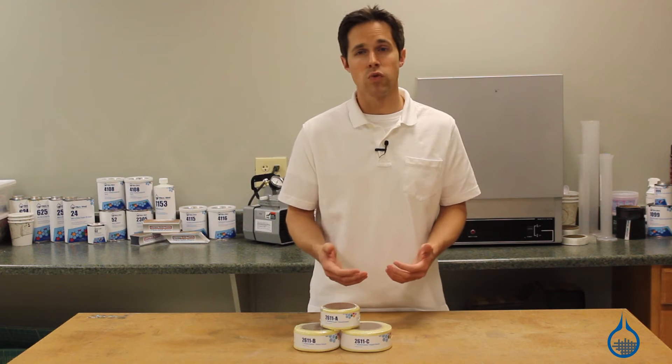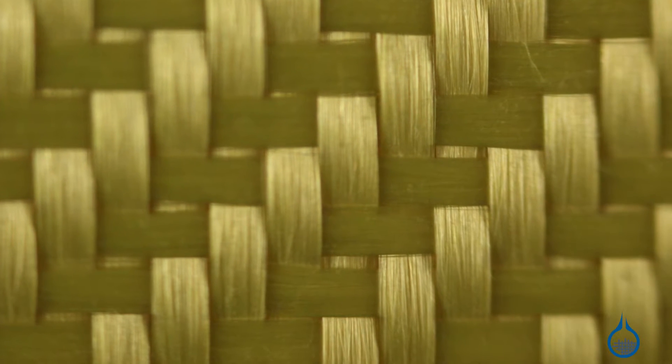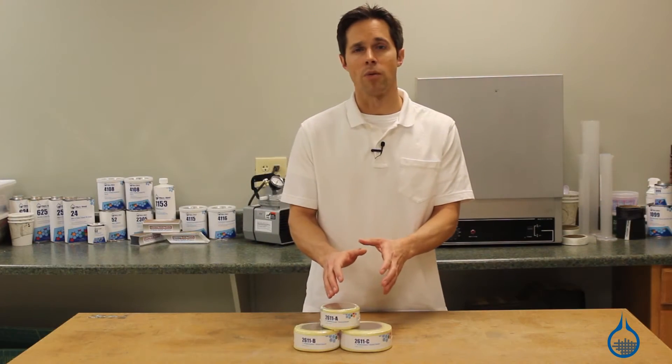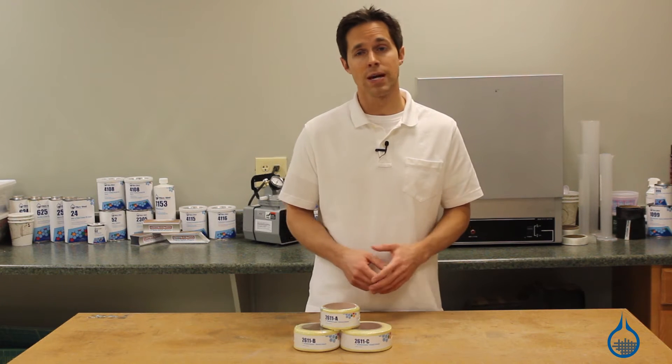It features a desirable twill weave pattern that is conveniently matched to our number 2443 twill fabric. In its convenient sleeve form, it can be slid over a prepared mandrel or tube to create straight or tapered tubing.